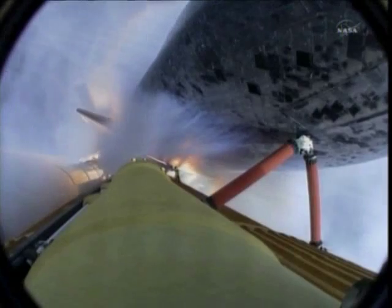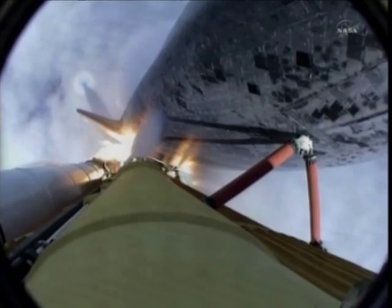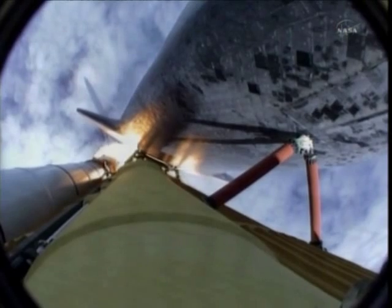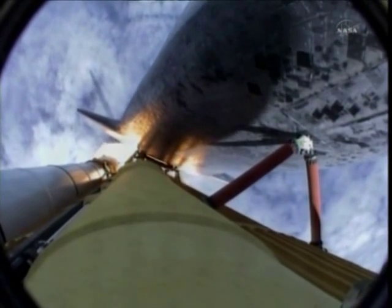40 seconds into the flight, the three liquid fuel main engines throttling back to 72% of rated performance in the bucket, reducing stress on the shuttle as it goes transonic for the final time. The engines now revving up, standing by for the throttle up call.